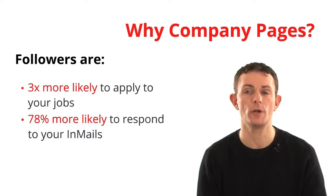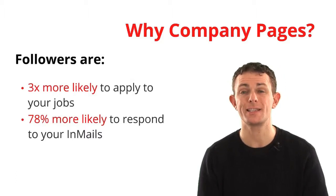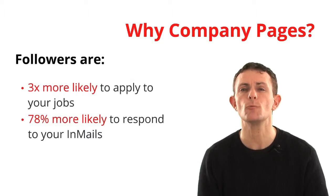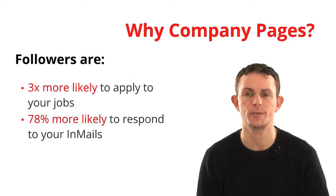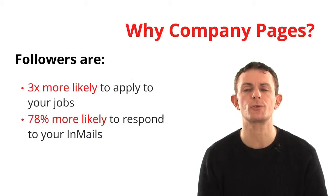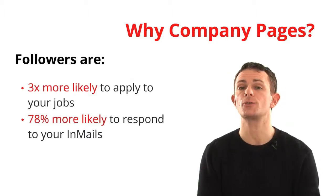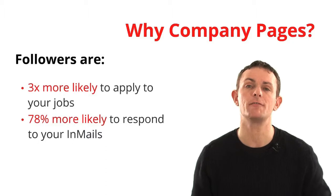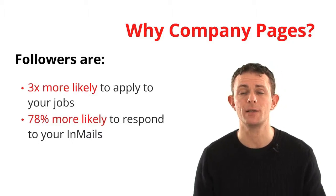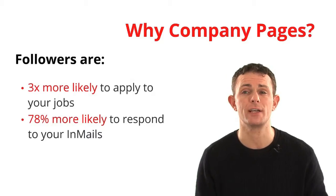It also means that if you reach out one-on-one to somebody, they are 78% more likely to respond to your emails — nearly twice as likely. And that works for emails, tweets, messages, or phone calls. It comes back to the fact that they've already chosen to show some interest in your organization — maybe because a friend works there or they used to work there. If they follow you and you can track that, you can use that data: people following your company are going to respond better to your emails and are more likely to respond to your ads.